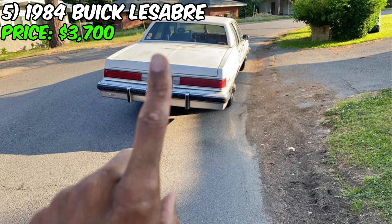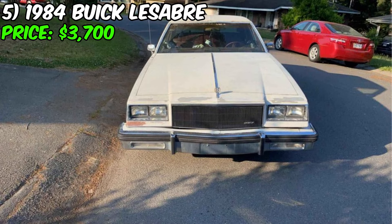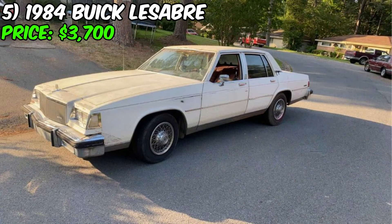Although the car has a few minor damages, it still looks fantastic and comes with an original clean title. This Buick LeSabre is powered by a strong V8 engine that provides smooth and powerful acceleration. It is perfect for collectors looking for a classic car in good condition, or for those who simply want reliable and stylish transportation. Don't miss the opportunity to own this wonderful Buick LeSabre at an incredible price.